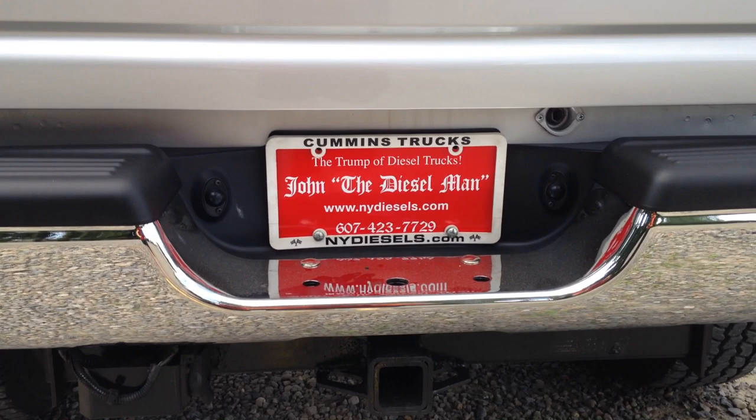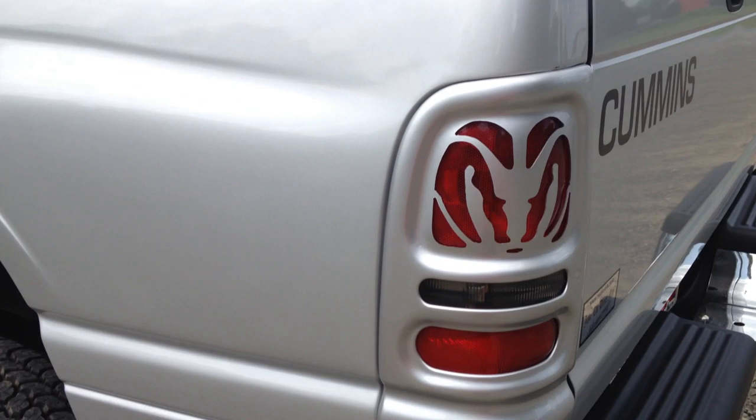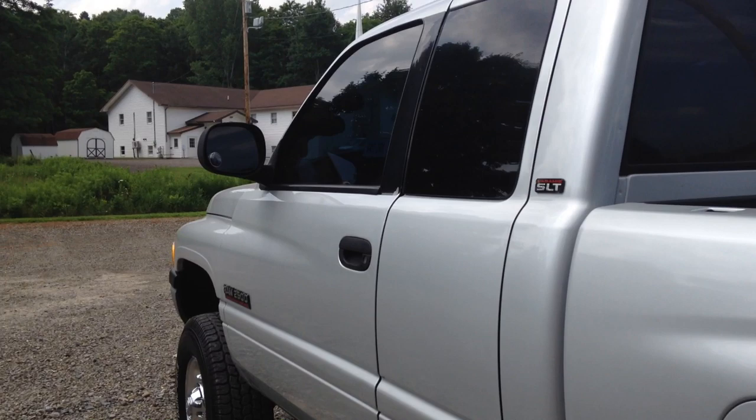This is a western truck from way up northwest — all original exhaust, everything owned by an older man. Seven-pin connector, class 3 towing package. No scratches, no dings, no dents. We're going to go panel by panel and show you what a John the Diesel Man truck looks like right here at nydiesels.com.